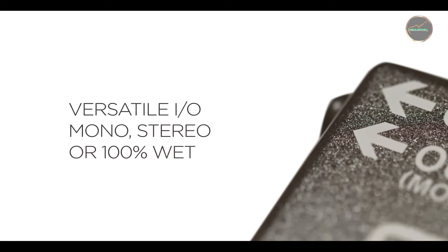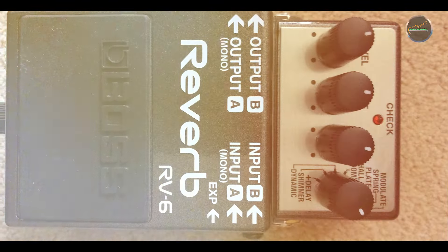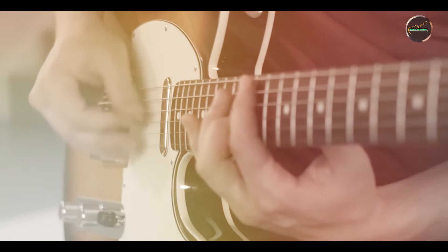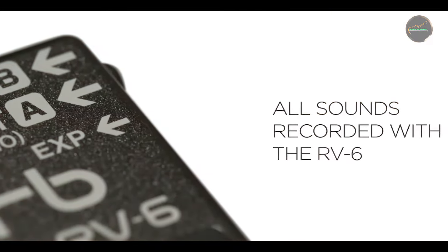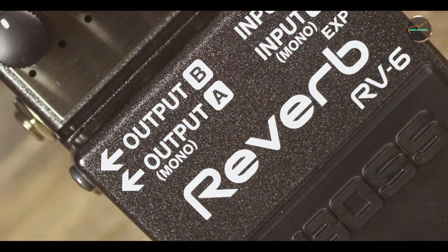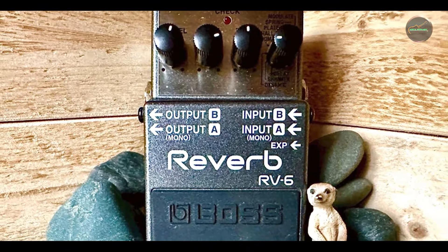With its intuitive layout and simple controls, the RV-6 is designed for easy integration into any rig. The pedal's compact size makes it a great fit for crowded pedalboards, and its user-friendly interface ensures quick and effective sound shaping. The addition of an expression pedal input provides extra flexibility for dynamic performances. The RV-6 is built to Boss's high standards of durability, featuring a rugged metal housing that can withstand the rigors of touring and regular use. Its reliable footswitch and sturdy knobs are designed for long-term performance, ensuring it will continue to deliver high-quality reverb effects over many years of use.